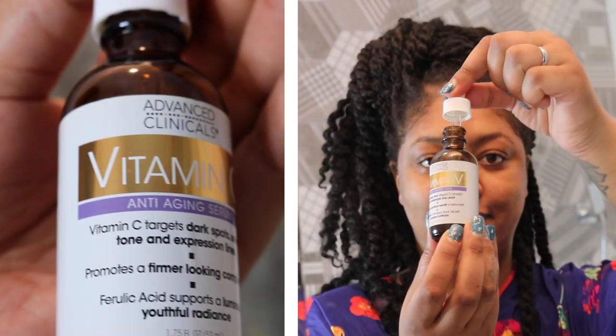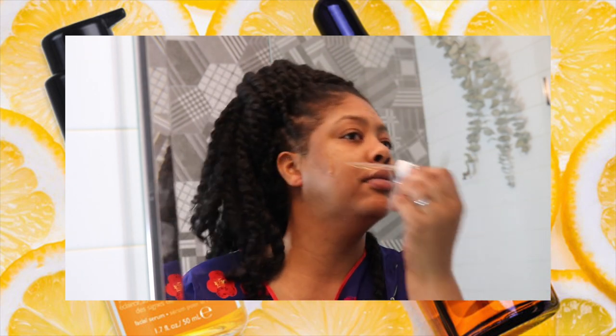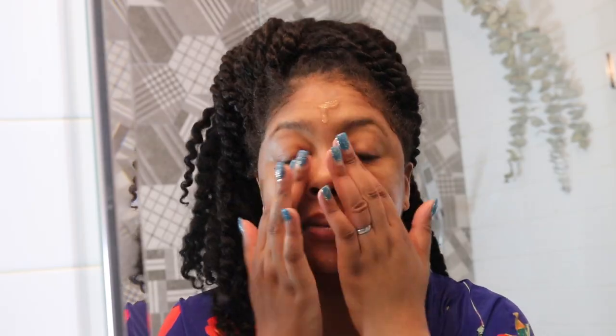Immediately after I cleanse my skin I'm going in with Advanced Clinical Vitamin C Serum. This product is going to help fade my dark spots, even my overall tone, and help to brighten my skin. I'm going to work it in an upward motion which is also going to help to lift and plump the skin. Pretty much this product is just a reinforcement of the peel that we just did.